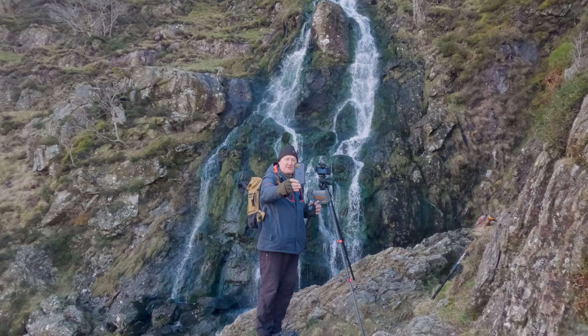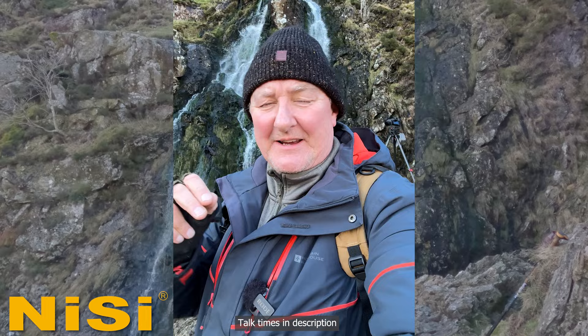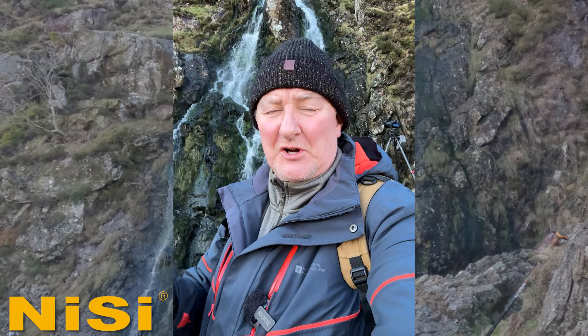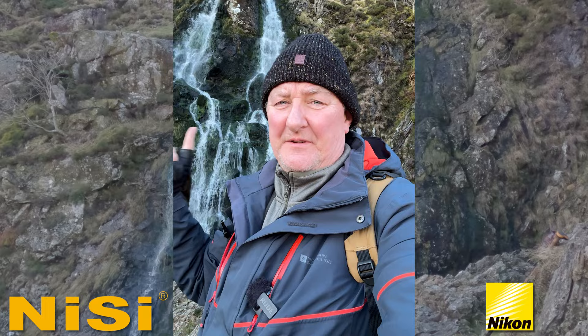Hi guys, just a quick reminder: if any of you are going to the Photography Show at the NEC this weekend, be sure to come and say hello. I'll be milling around the Nisi stage area and also doing three talks throughout Saturday and Sunday. If you can't make the weekend, there are fantastic photographers doing talks on Monday and Tuesday as well. Be sure to check out the Nisi stage — I'll also be visiting the Nikon stage. Hopefully I'll see some of you legends there.